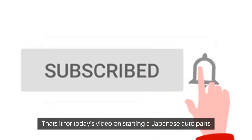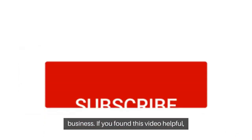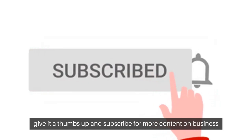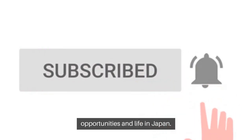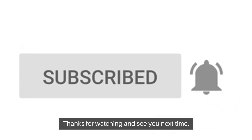That's it for today's video on starting a Japanese auto parts business. If you found this video helpful, give it a thumbs up and subscribe for more content on business opportunities and life in Japan. If you have any questions or experience to share, drop them in the comments below. Thanks for watching and see you next time.